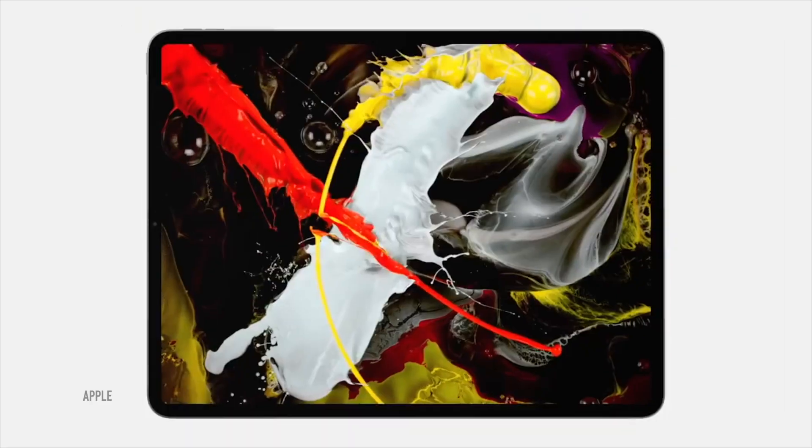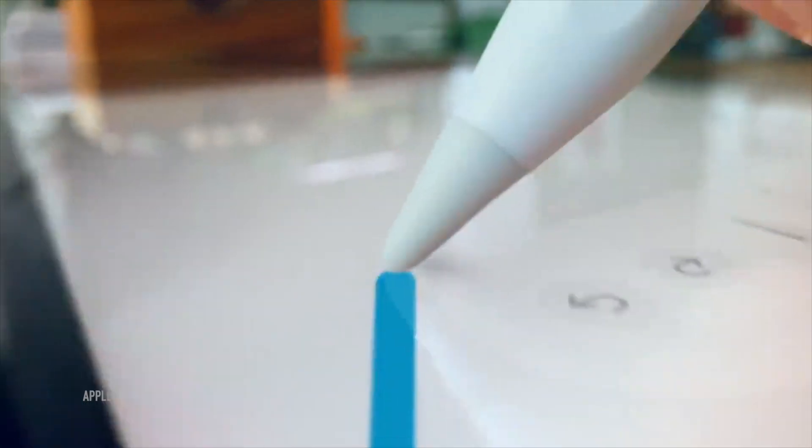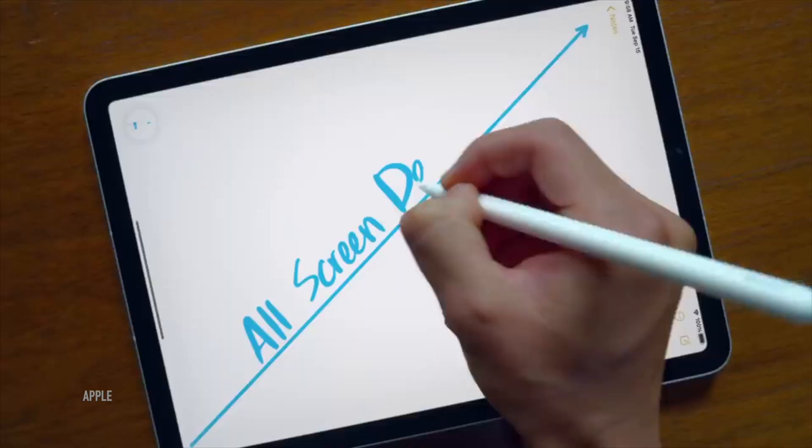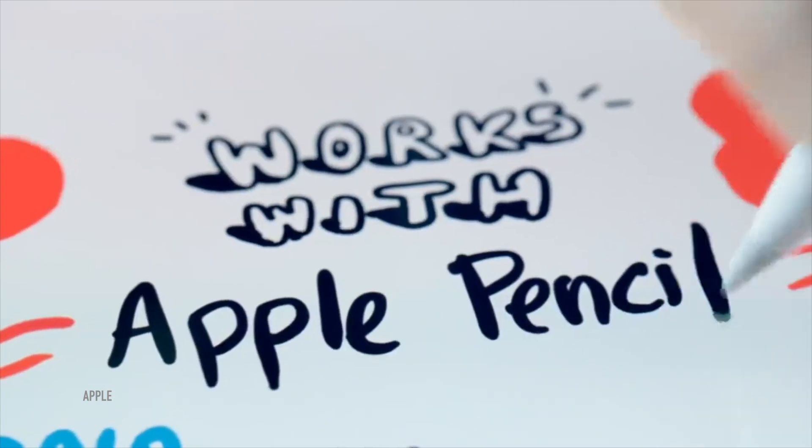Other than that, both share a Retina display, USB-C, and smart connectors, meaning you can use the Smart Folio keyboard as well as the newest Magic Keyboard with a trackpad. The iPad Air 4 also supports the second-generation Apple Pencil, one of the best tools in the industry.